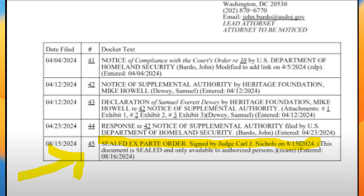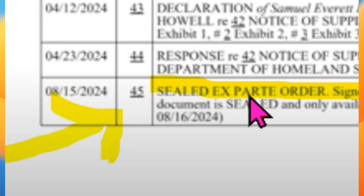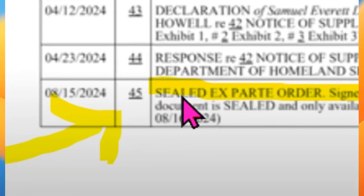On the screen here we have the document relating to the order made in the case, which is the Heritage Foundation's application for release of Harry's visa application documentation. This is the order that was made on the 15th of August 2024, and it's a sealed ex parte order.